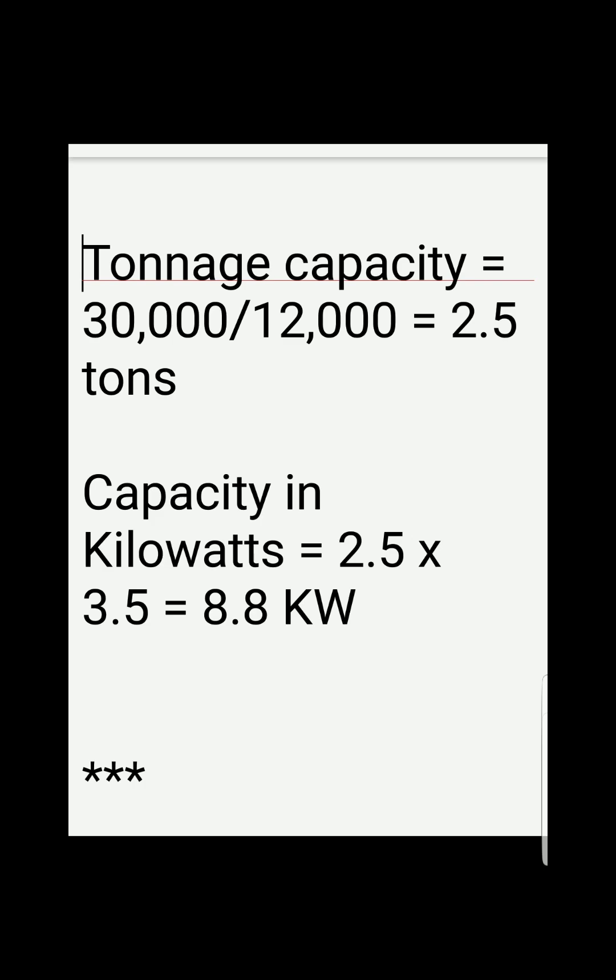We need to convert the BTUs per hour of capacity into tons, so we divide 30,000 by the conversion factor of 12,000 BTUs per hour per ton, and we get 2.5 tons.